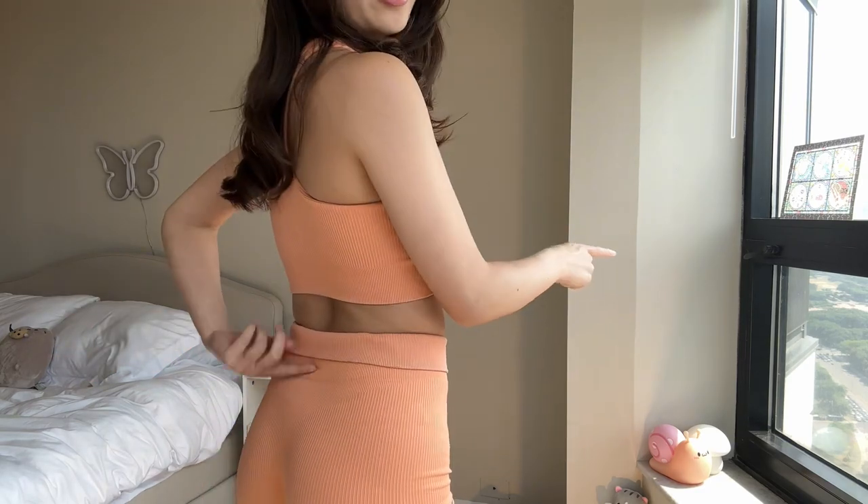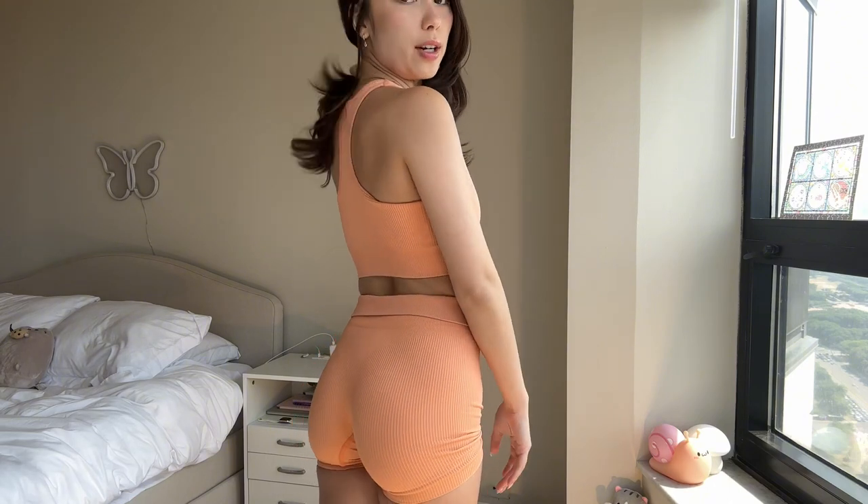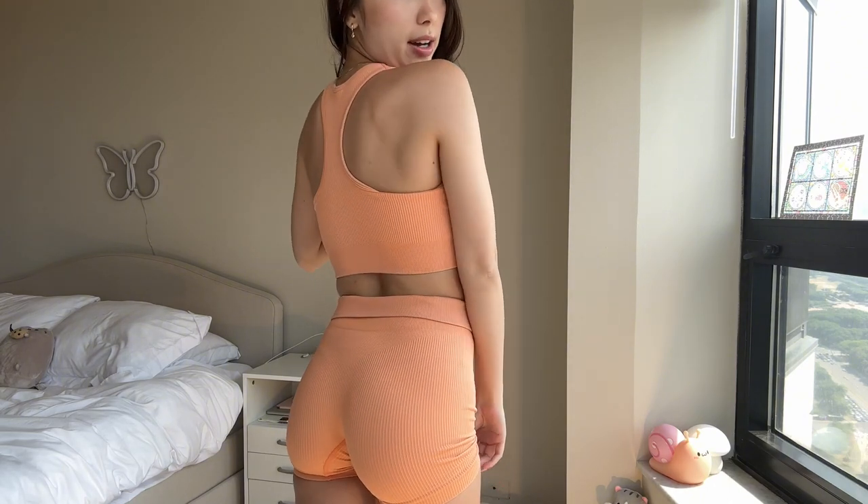The only con is that you might be able to see the tag. This is also a racerback type of workout set, which I kind of like more.